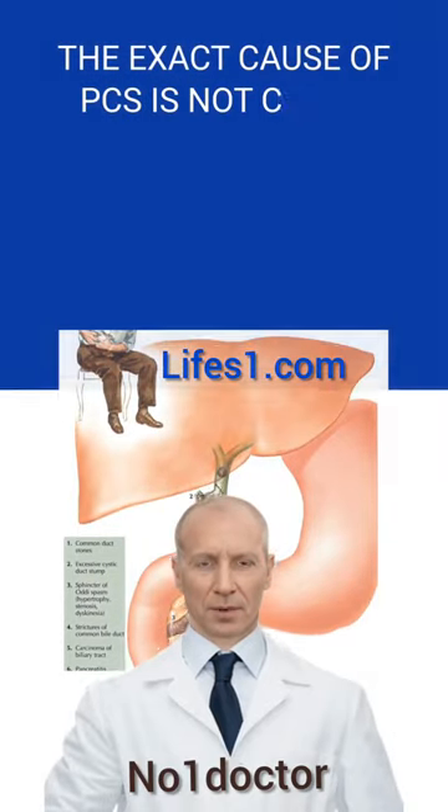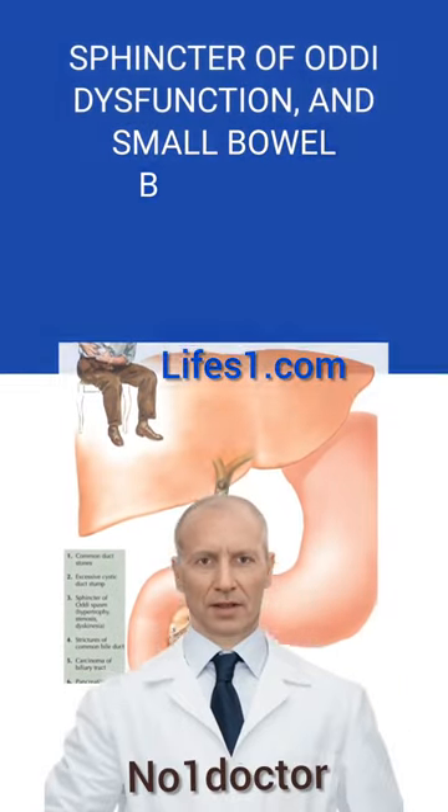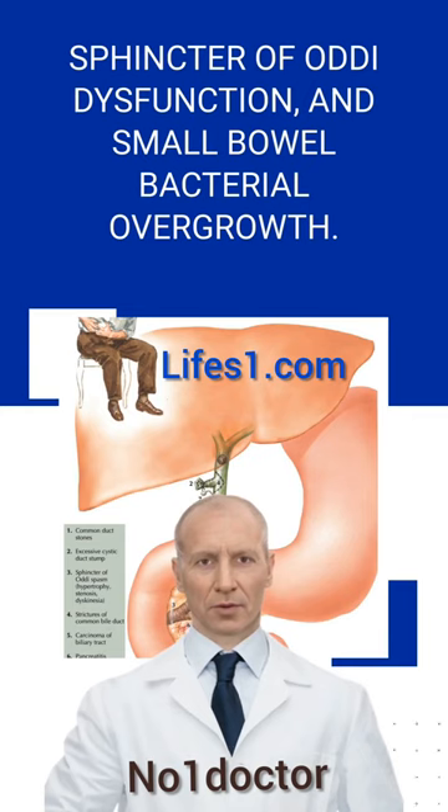The exact cause of PCS is not clear, but it is believed to be due to a combination of factors such as bile reflux, sphincter of Oddi dysfunction, and small bowel bacterial overgrowth.